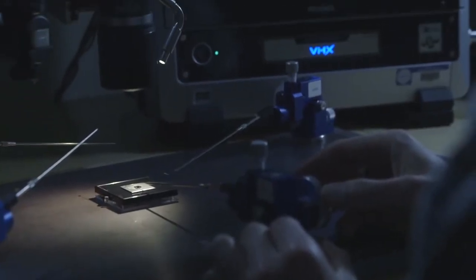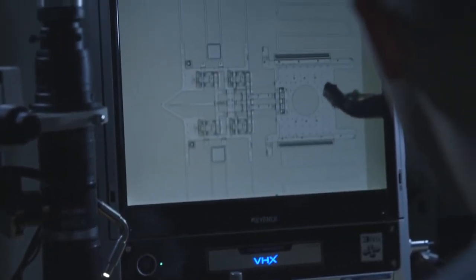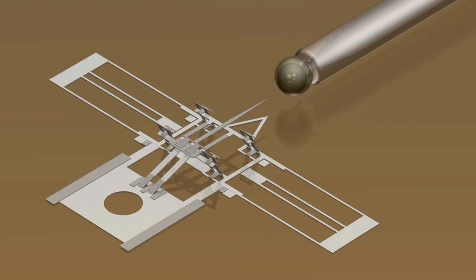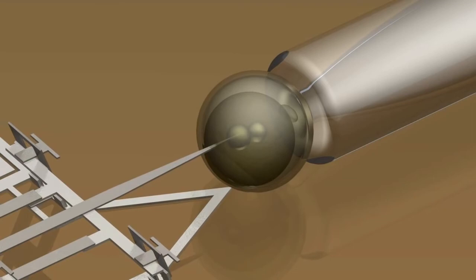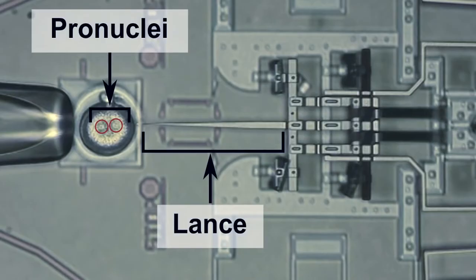Because of the engineering, we now have the capability to make really, really small needles. And in fact, they're so small we actually call them lances. The lance is different than the micro-injection needle because the lance is solid.